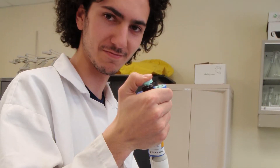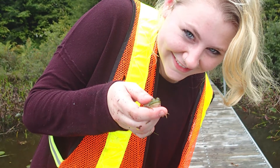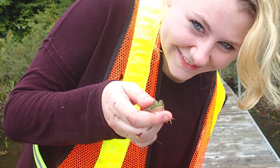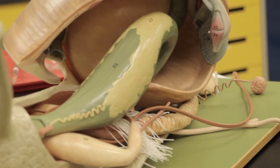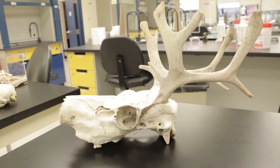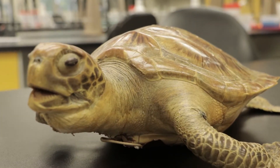Students come into our program with a little bit more of an aspiration to going right out into the workplace when the program is done. On the other hand, we still have about half of our students who tend to choose to continue to go on to university, choosing programs like conservation biology, marine biology, general biology, and things like that.